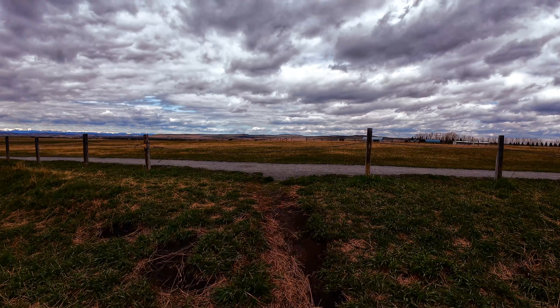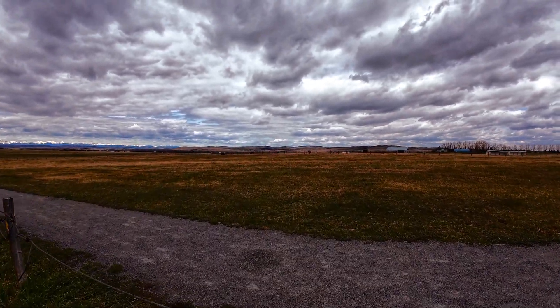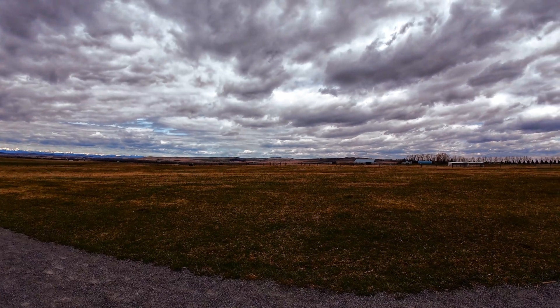In the distance, we can see the Rocky Mountains still covered in snow, and we hear the sound of a horse whinny. Let's have a look.